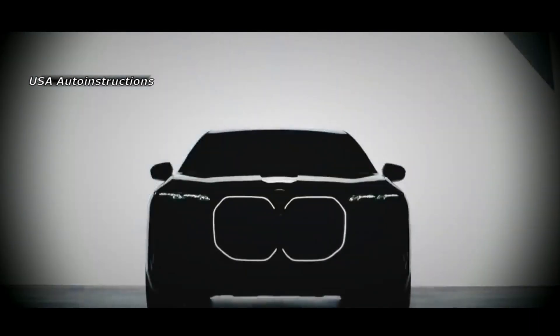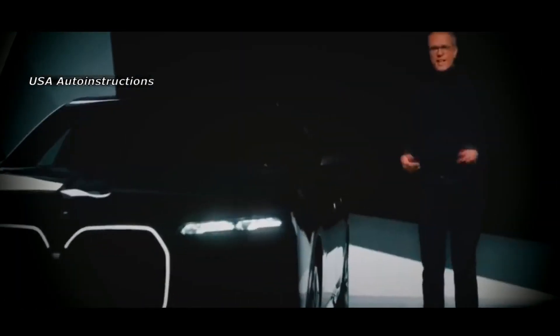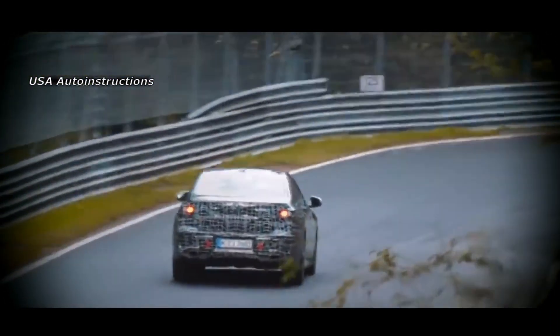The official presentation of the updated BMW 7 Series should take place next spring, with sales of the sedan beginning no earlier than the start of next year. Simultaneously with the classic BMW 7 Series 2023, an electric version of the sedan should debut on the market. It will be called the i7, and this variation of the model will be equipped with several electric motors ensuring four-wheel drive.